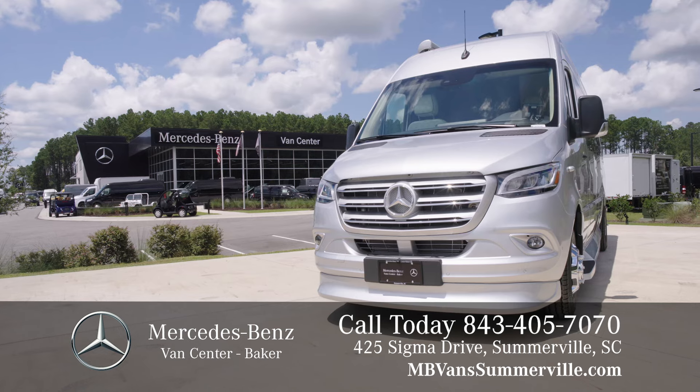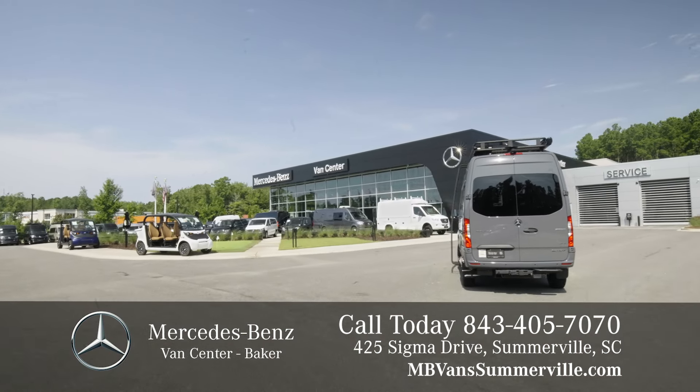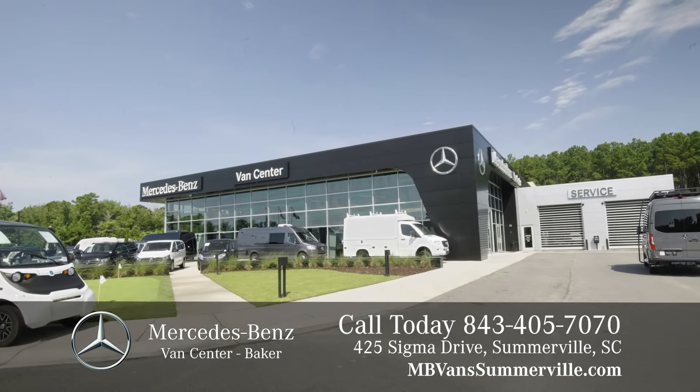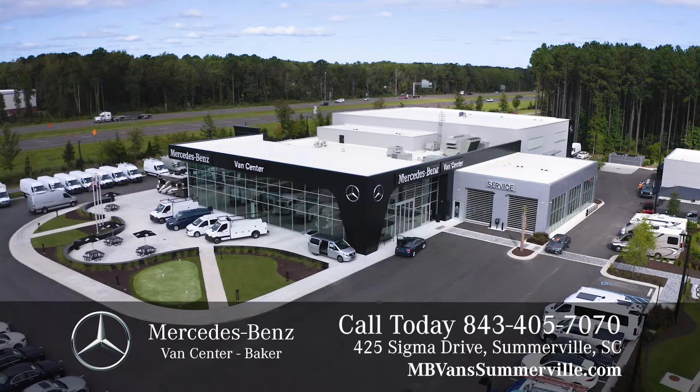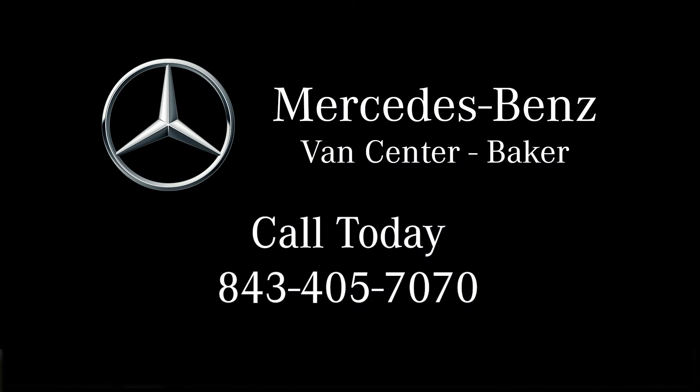All will come standard with the world-class technology and safety you would expect from any Mercedes-Benz vehicle. Visit Mercedes-Benz Van Center Baker in Somerville between exits 197 and 199 off of I-26. Call today at 843-405-7070.